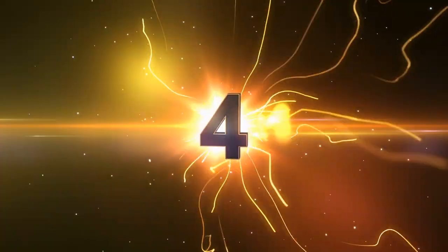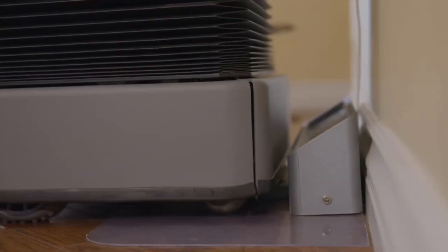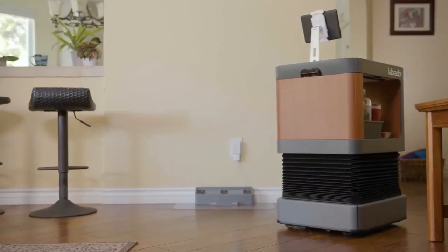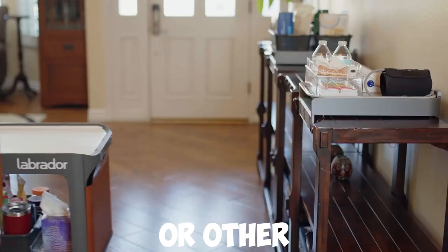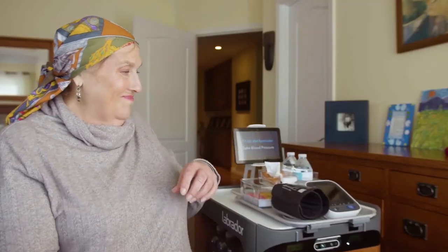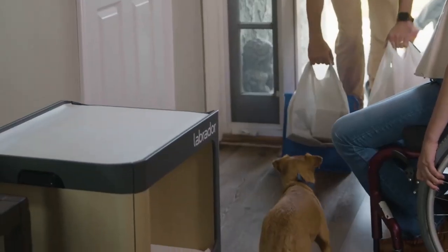Number 4: Labrador Systems Retriever Assistance Robot. This is a new generation of assistance robots geared toward making a massive difference in people's lives. This robot physically assists individuals with injuries, chronic pain, or other health-related issues that impact their daily activities. It helps them perform everyday tasks so they can do more on their own and get the best versions of themselves, even with their disability.